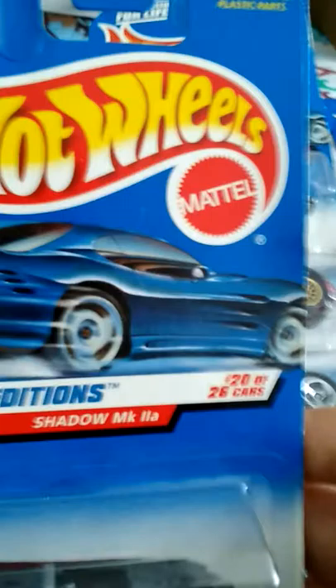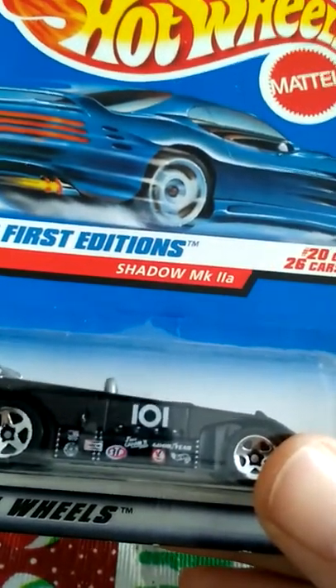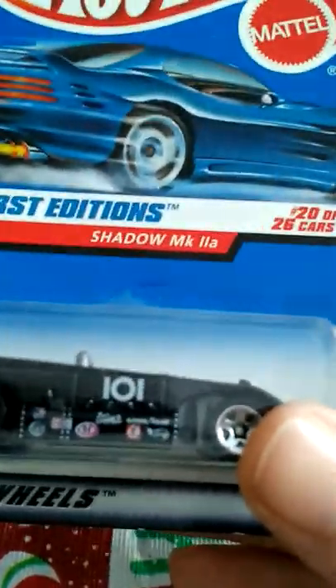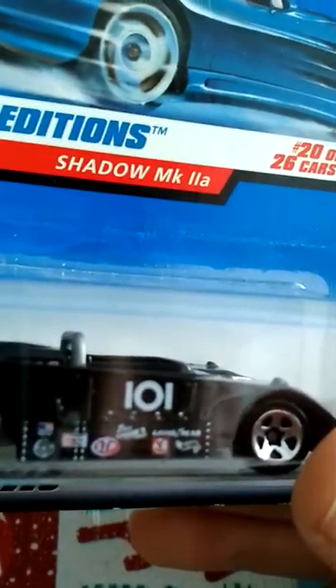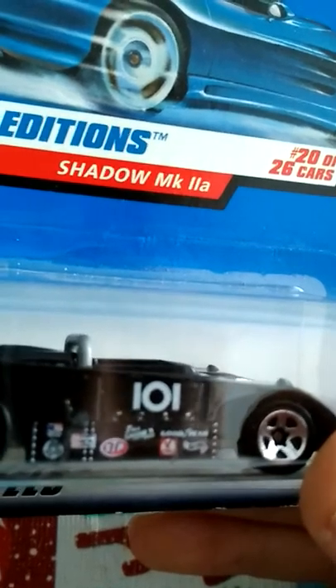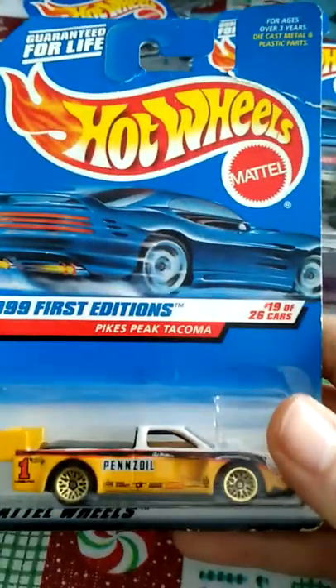Here's a 1999 First Editions Shadow MK2, number 20 of 26 cars. It's got plastic rims and a couple logos — I think it says Goodyear, STP, Hot Wheels. It's a cool little car with a little wing on the back that looks like one of today's modern electric cars.